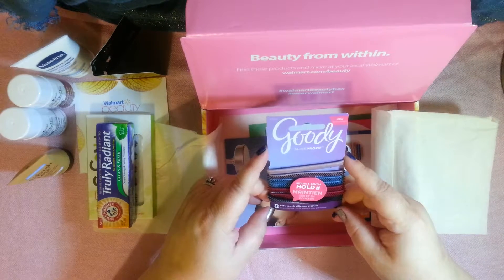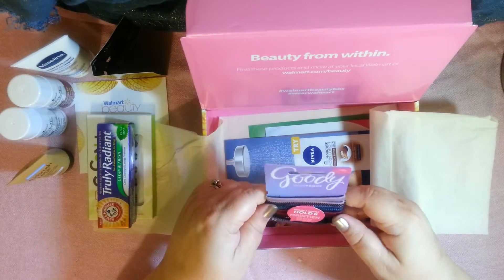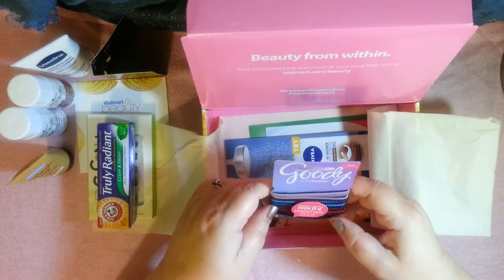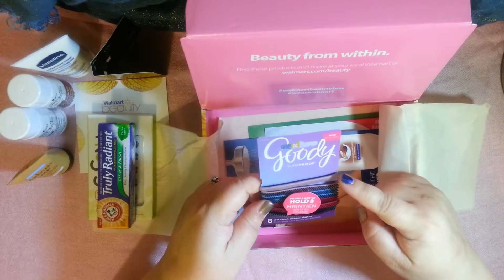Slide proof elastics for your hair — they are soft to the touch as it says on the packaging. You get eight of them and I think the colors are pretty.